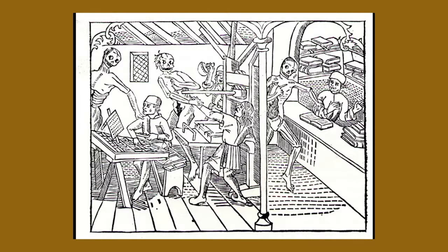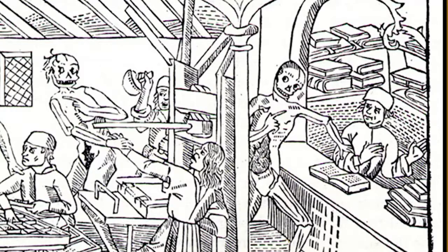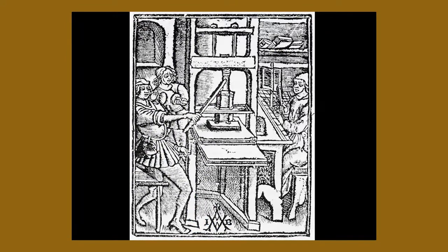The Dance Macabre was a series of prints that showed every station of life — every job that people had — with the death figure hovering over them, from the pauper to the king to the pope. Death comes to us all, no matter how high we are. The printing press shown is made out of wood with struts going up to the ceiling — basically a big screw press. You pull the handle, the screw turns, and it pushes a flat surface down, making the impression off the type.